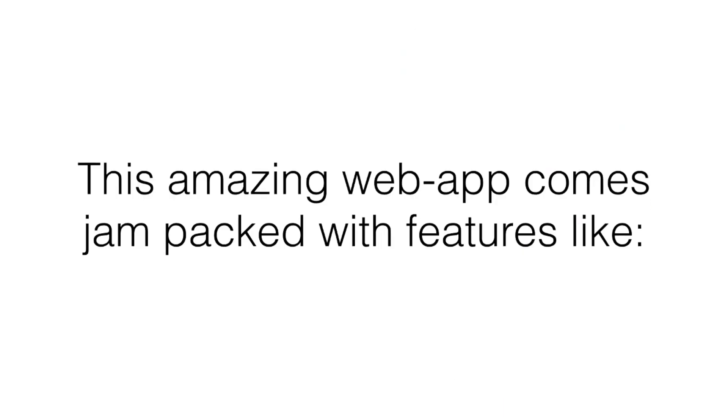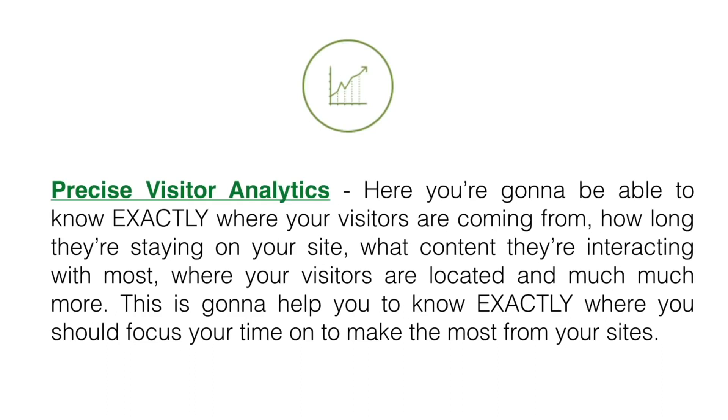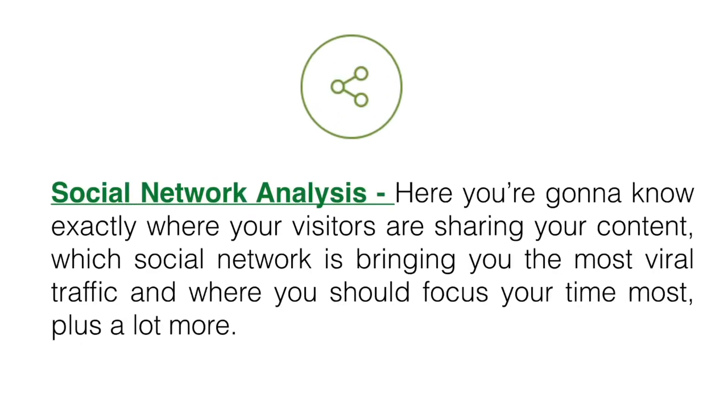This amazing web app comes jam-packed with features like precise visitor analytics. Here you're gonna be able to know exactly where your visitors are coming from, how long they're staying on your site, what content they're interacting with most, where your visitors are located, and much more. This is gonna help you know exactly where you should focus your time to make the most from your websites.